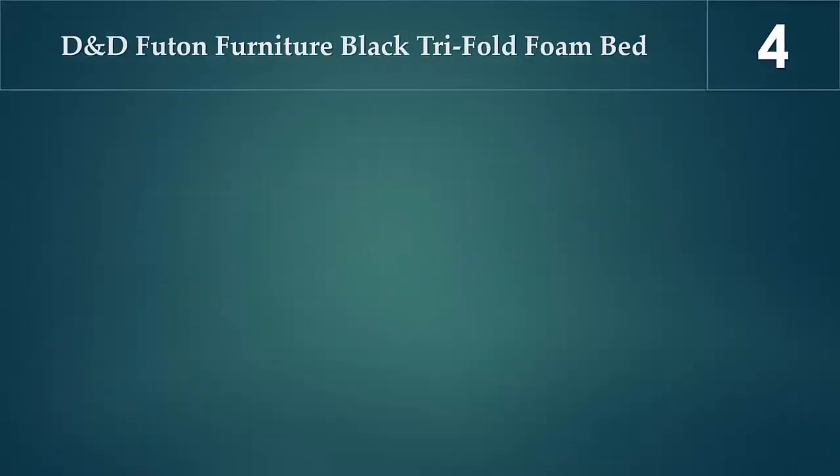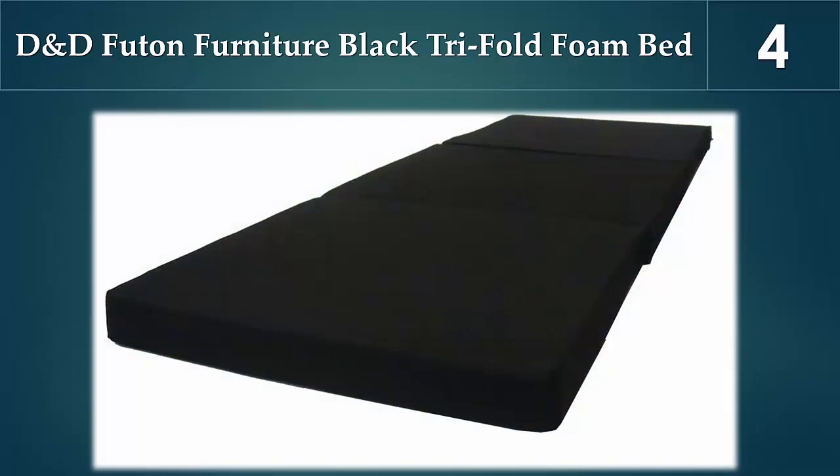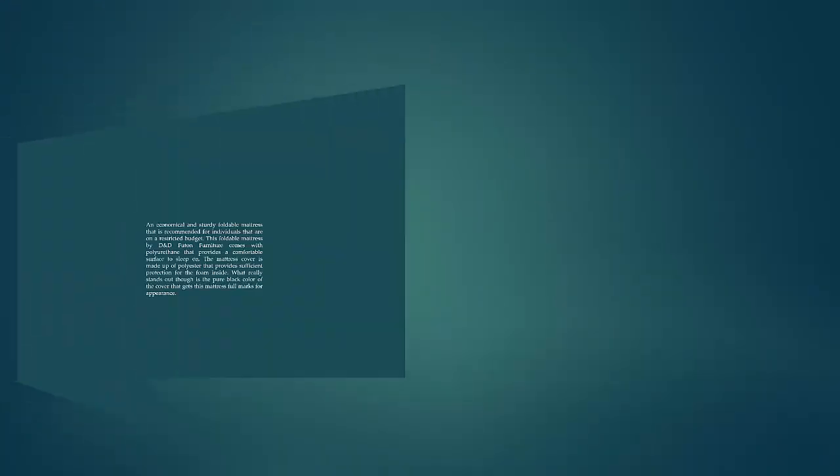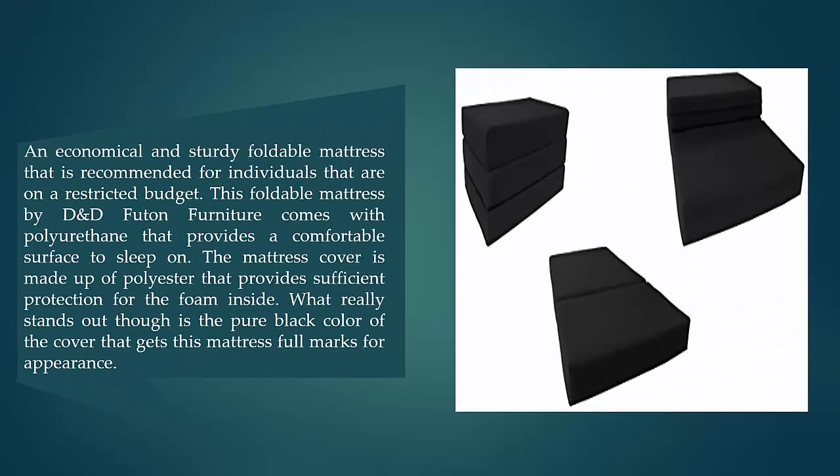At number four, the D&D Futon Furniture Black Tri-fold Foam Bed. This is an economical and sturdy foldable mattress recommended for individuals on a restricted budget. It comes with polyurethane foam that provides a comfortable surface to sleep on.